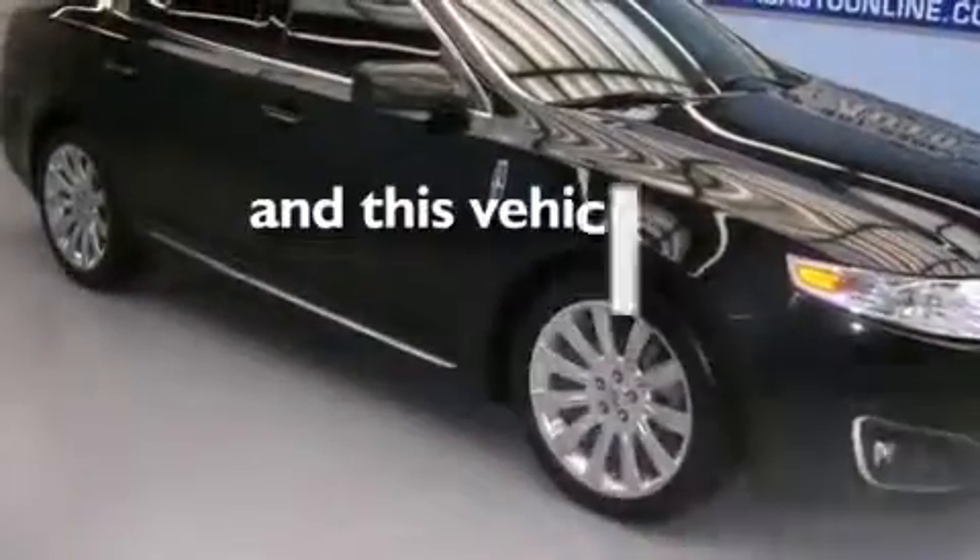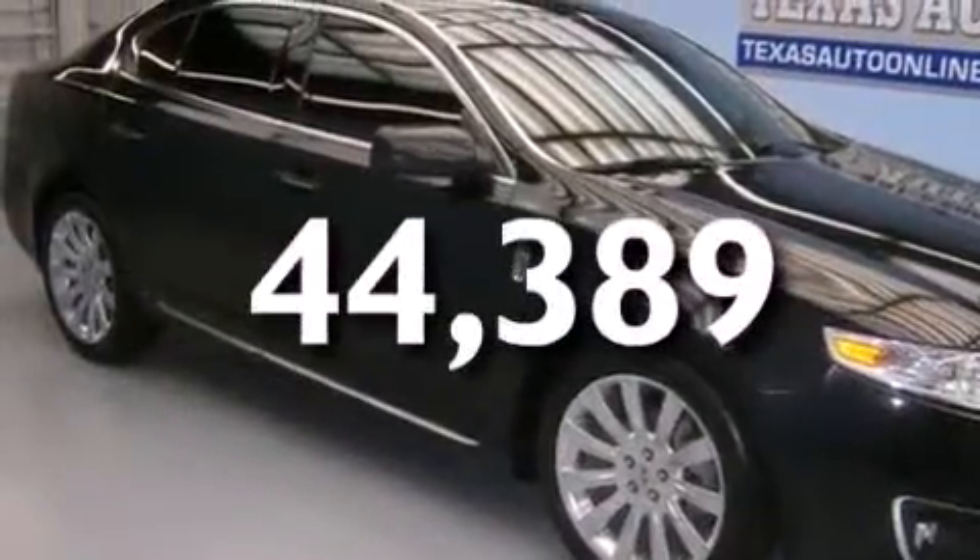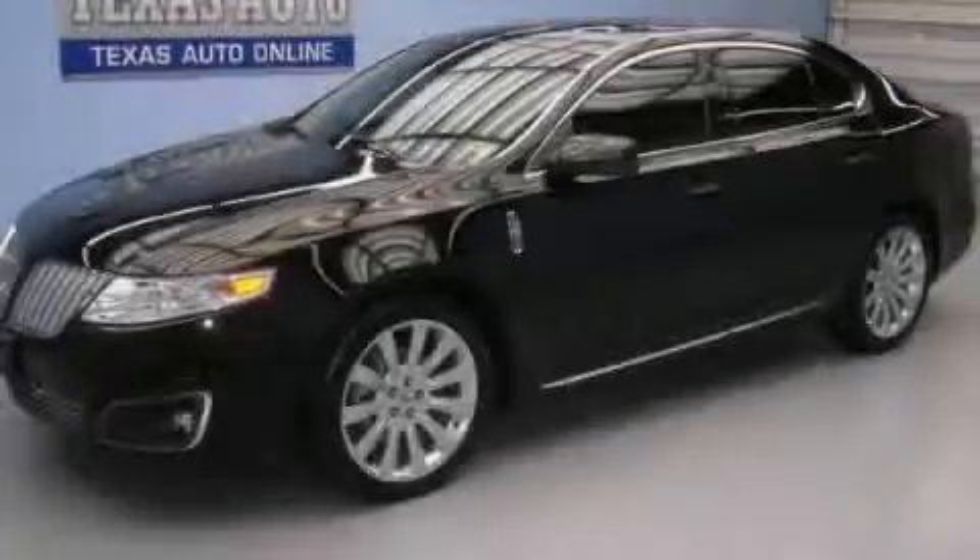This vehicle has fewer than 45,000 miles on the odometer. Please call today to reserve this vehicle for a test drive.